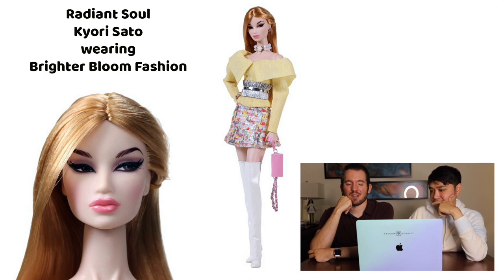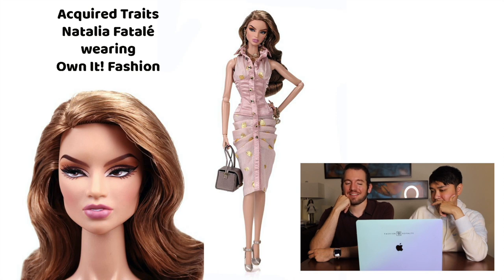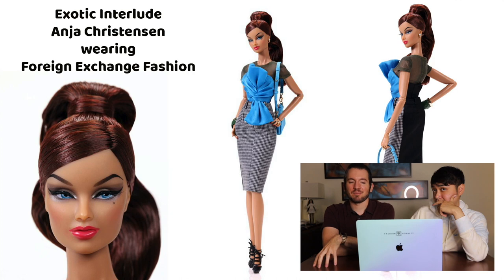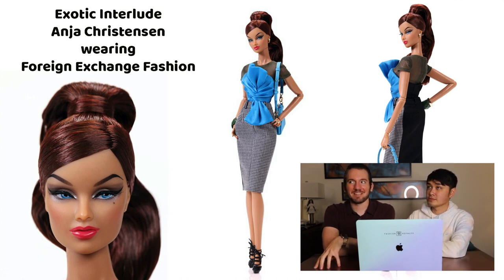The presentation of the Style Lab dolls felt off, and this is going to end up being a polarizing Style Lab. They did bring back some long-missing characters and sculpts, but none of the really popular modern Fashion Royalty characters made an appearance — there's no Agnes, no Elise, no Eugenia. It was a lot of older characters. The only sculpt that stuck around from modern times is Vanessa 1.0.